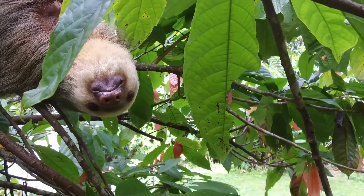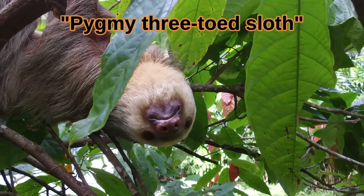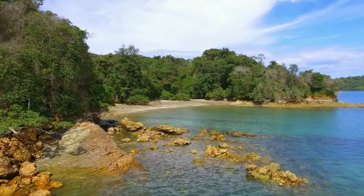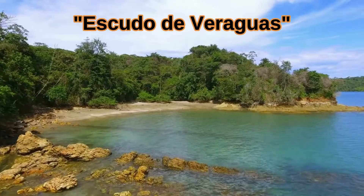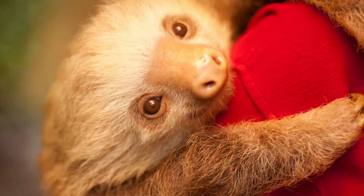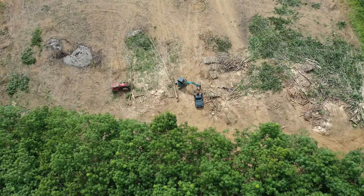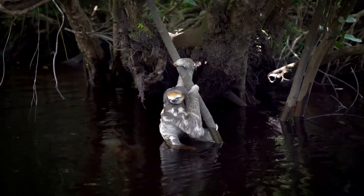Only one of the six sloth species is listed as critically endangered. The pygmy three-toed sloth is on the verge of extinction for two reasons: first, it only lives on one small island off the coast of Panama called Escudo de Veraguas, and second, on this small island, there is a combination of poaching and deforestation. The other five sloth species are doing just fine surviving in their unique arboreal niche.